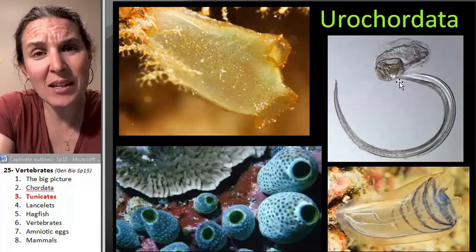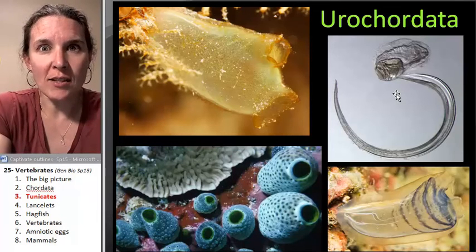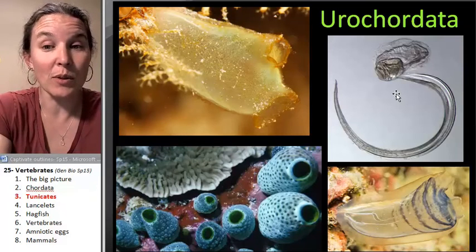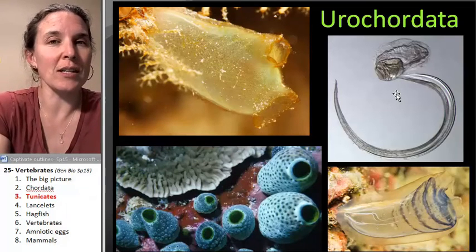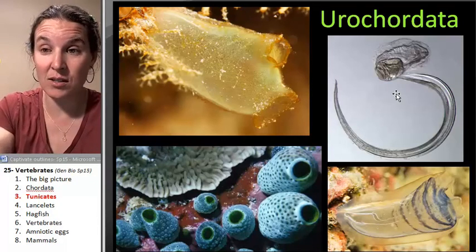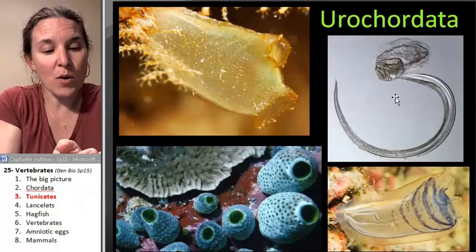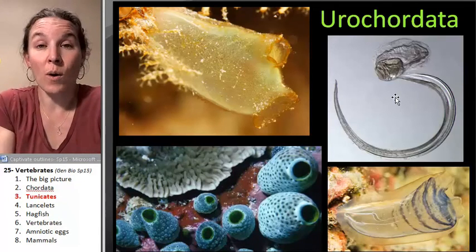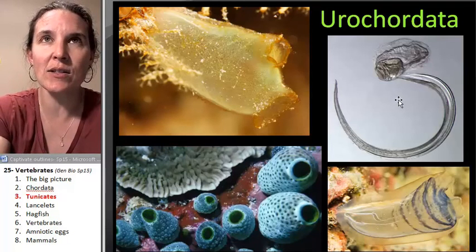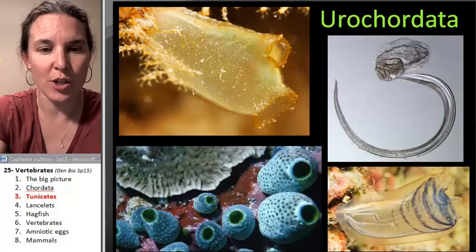We're not going to spend a huge amount of time — they're cool. We have lots of them here on the north coast; we hopefully will be able to see some when we go tide pooling. Or if we do critters in a dish, we can always find some on the docks in the marina, which is fantastic. So this is the most primitive chordate. The next one in line is a lancelet — it's a small little critter, but it will probably look a little more familiar to you.